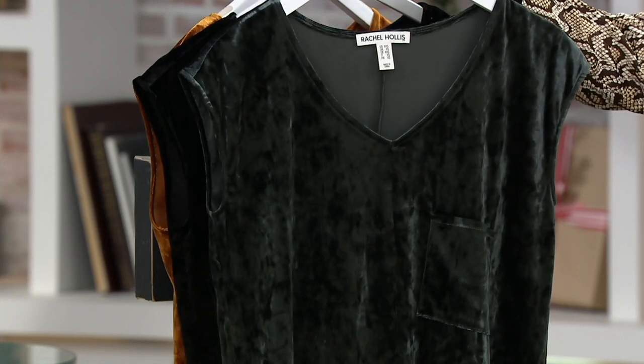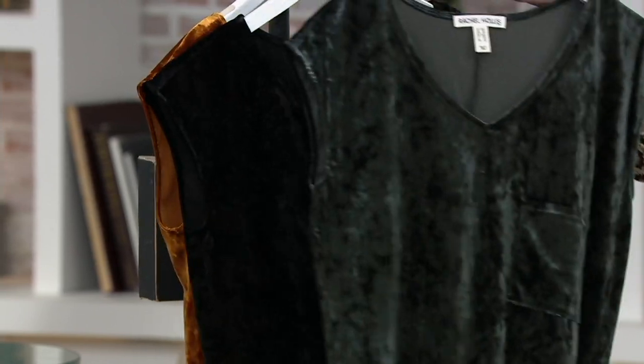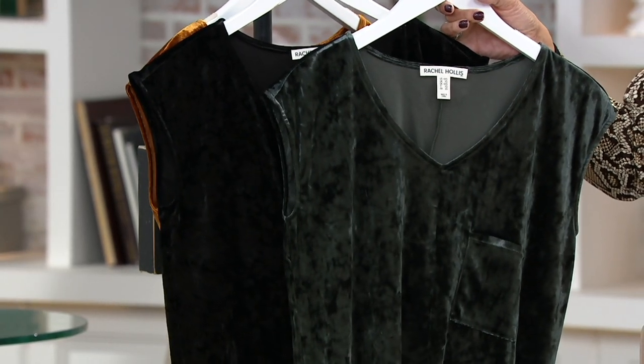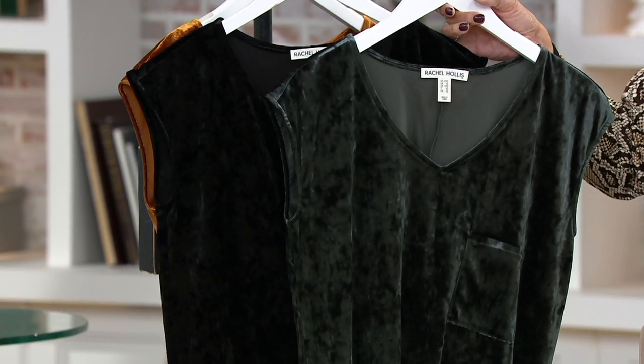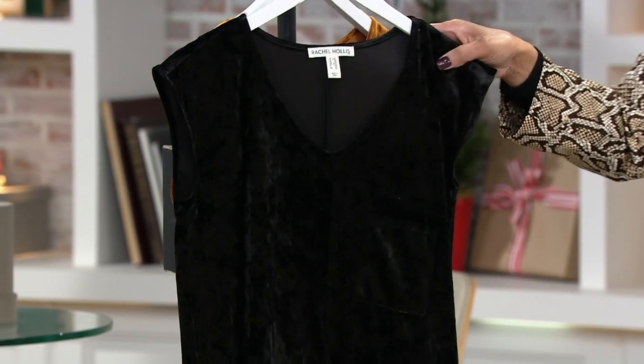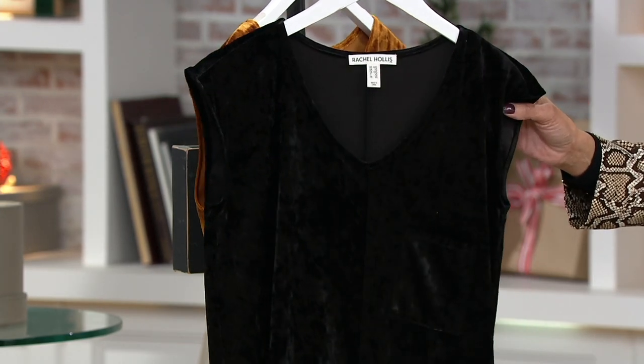So for half off the regular price. Here are the colors. Dark Moss is our first color — I'll hold the dark moss right beside the black so you can see. It is green, but it's a deep, deep, deep dark green, so it looks rich. Then we have black. You can't go wrong with a black velvet dress.